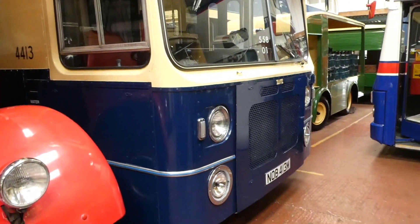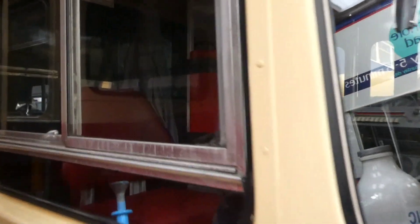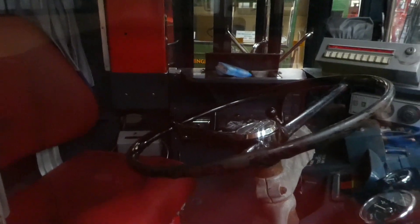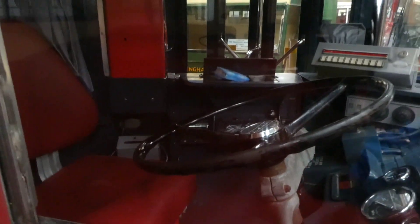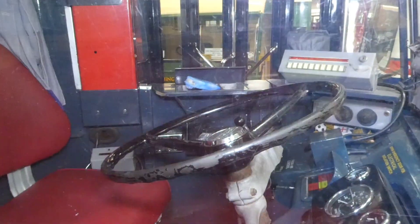There you have a Bristol VR — very sharp-edged, this one, more rounded. There's the driver's cabin. I'll try and get a bit of light on that; it doesn't always work because we end up with more reflection sometimes.